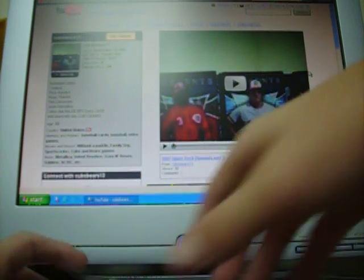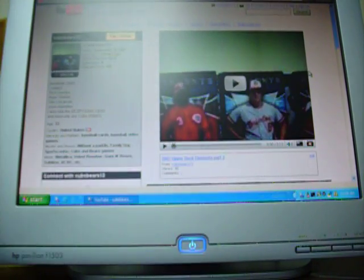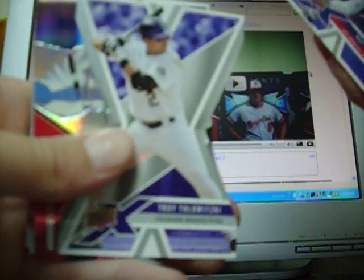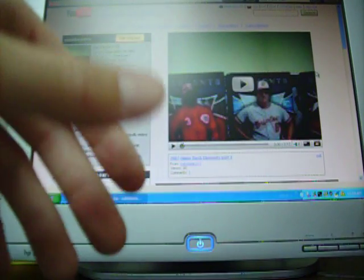There we go, a Cubby! The last few packs I've gotten I haven't got any Cubs - kind of making me mad. So that's pretty good, at least we got one Cub. We got Matt Kemp, Hideki Matsui, Troy Tulowitzki die cut, Greg Maddux Exponential - that's pretty cool - John Smoltz, and Ryan Howard. Alright guys, that's it. Go Cubs!